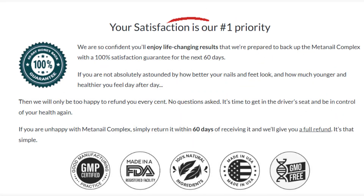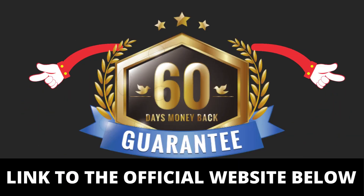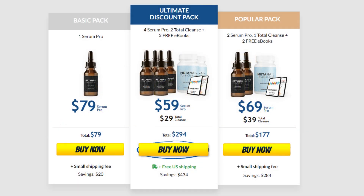Medanail comes with a 60-day money-back guarantee. If you are unhappy with Medanail Complex, simply return it within 60 days of receiving it and you'll get a full refund. It's that simple.